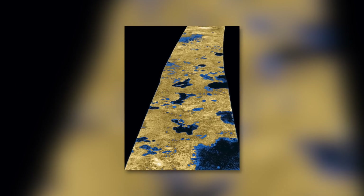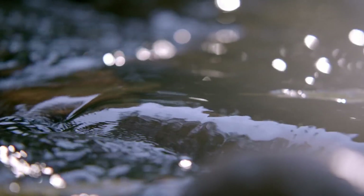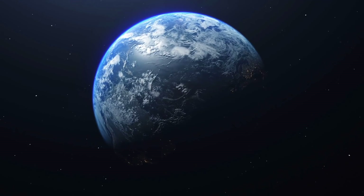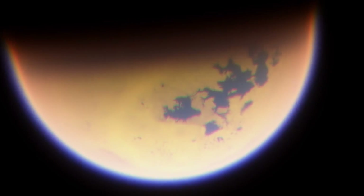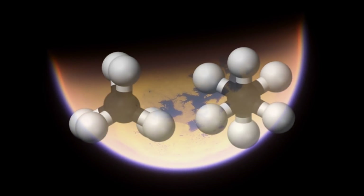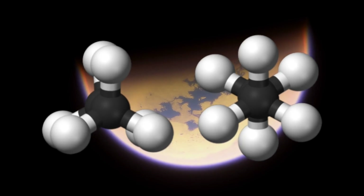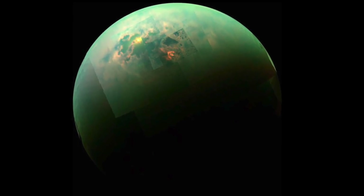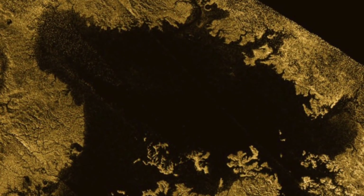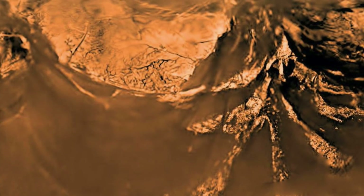If we take a look at the methane cycle, we can find amazing parallels to water circulation on Earth. Just as on our blue home planet, simple hydrocarbon compounds rise into the moon's atmosphere, where they then rain down onto the surface and accumulate in large depressions as liquid accumulations. This is also how the complex methane flux network on the satellite is fed, with individual flux arms practically eating into the outer shell of the moon and forming hilly areas.